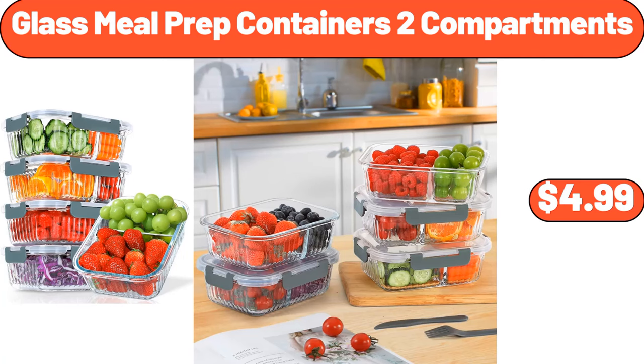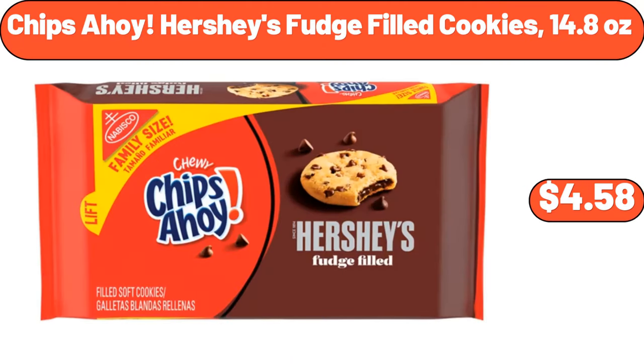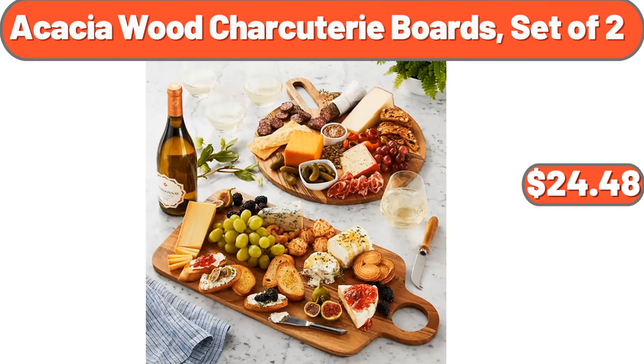Glass Meal Prep Containers, 2 Compartments, $4.99. Bamboo 16-Inch Pizza Spatula, $15.99. Chips Ahoy Hershey's Fudge Filled Cookies, 14.8 Ounces, $4.58. Friendly Farms Low Sugar Greek Yogurt, $5.09. Acacia Wood Charcuterie Boards, set of 2, $24.48.